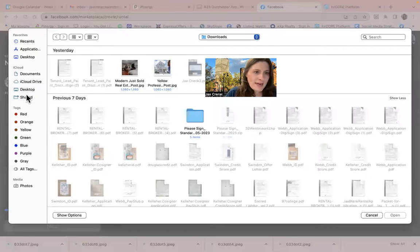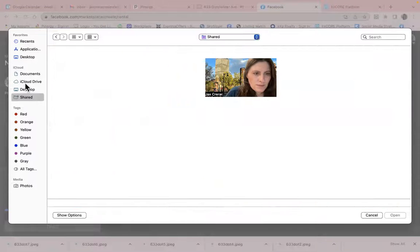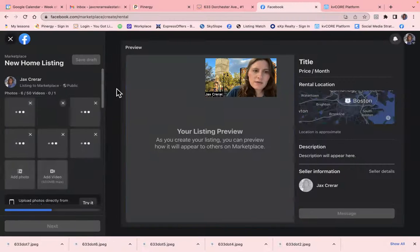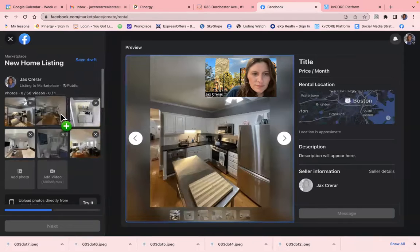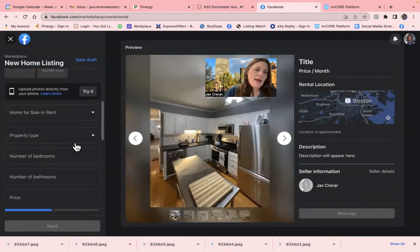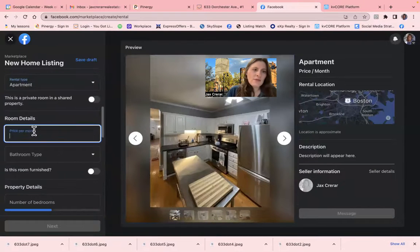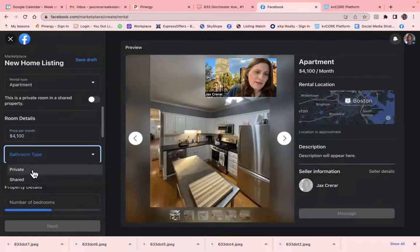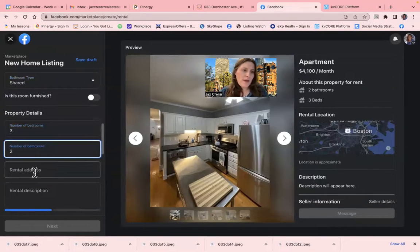I'm going to start by adding all of the photos. I like to start with some of the good ones first, and then I put in the info about the property. It's an apartment. They're asking for $4,100. Always want to triple check. There are shared bathrooms. It is not furnished. There are three beds and two baths.